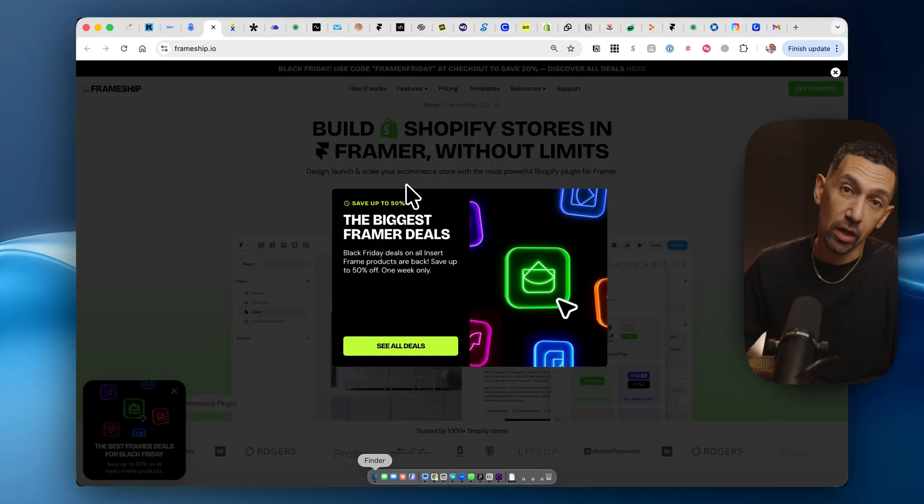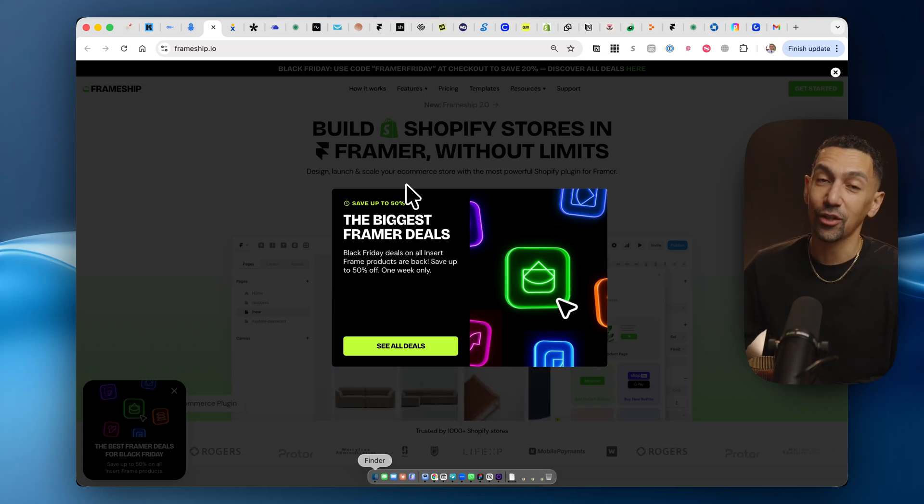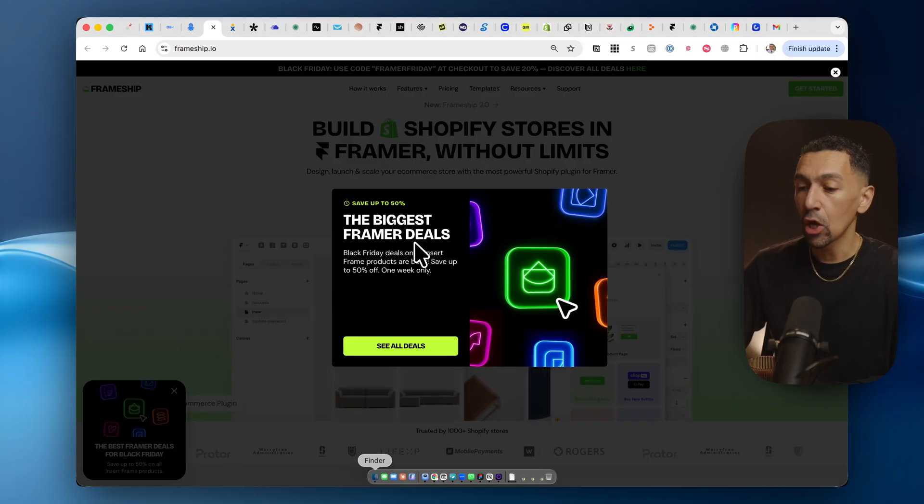Next up, let's talk about Frameship. If you have a Framer website and you want to add e-commerce to it, or you want an e-commerce site that actually looks good, Frameship is a great tool to make that happen. You can get 50% off to get started today with Frameship.